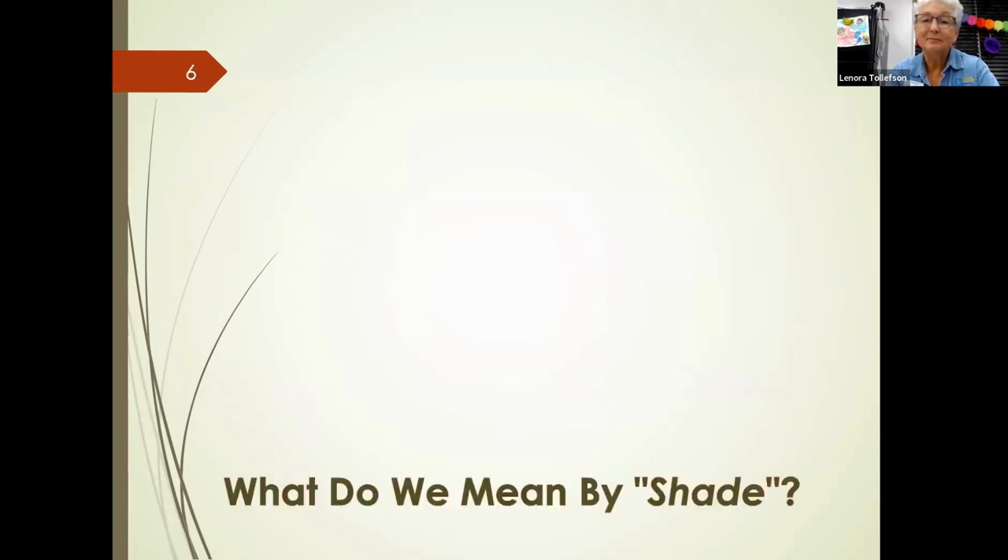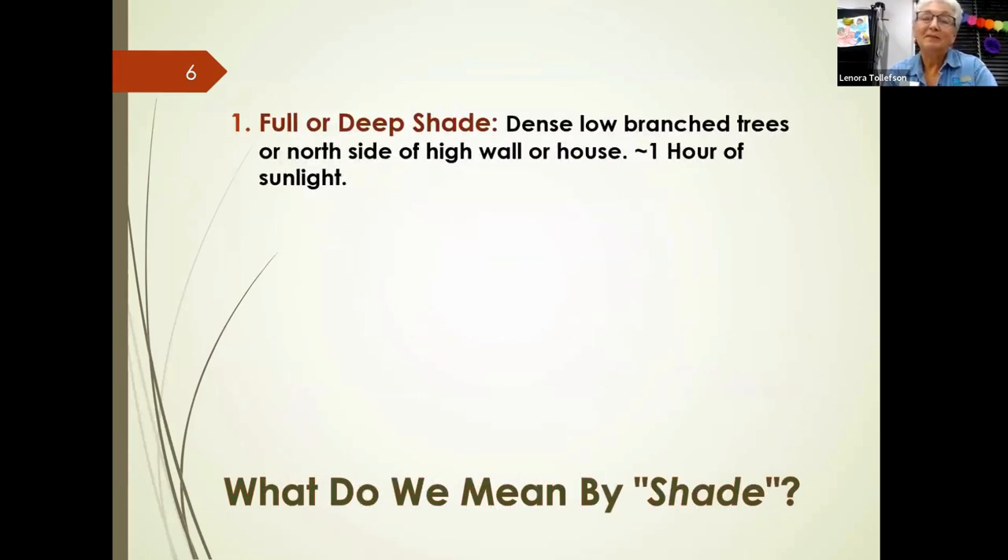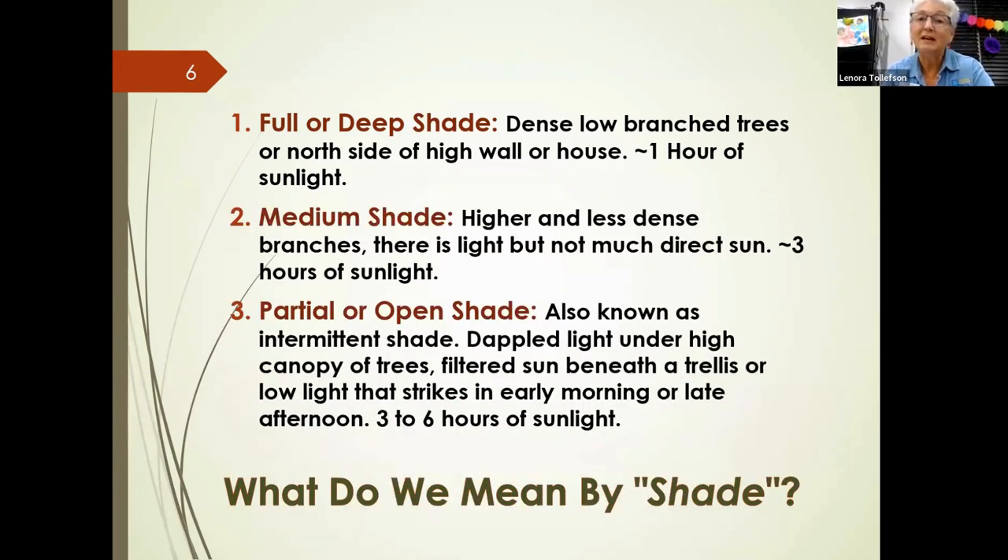What do we mean by shade? Full shade typically occurs on the north side of a house or high wall, where approximately one hour of sunlight reaches. Medium shade has higher, less dense branches with about three hours of direct sun. Partial or open shade — also known as intermittent shade — receives three to six hours of sunlight, often in the early morning or late afternoon.